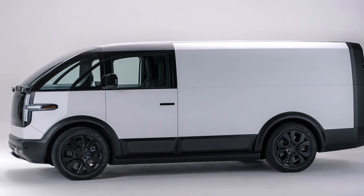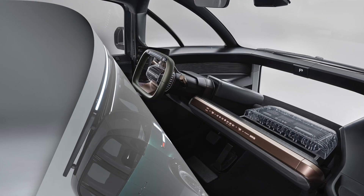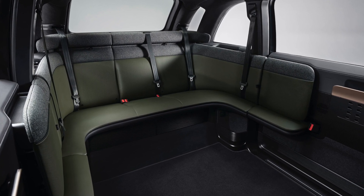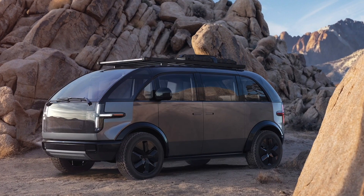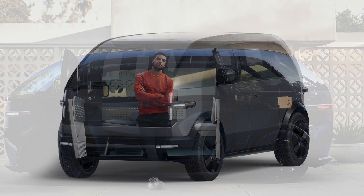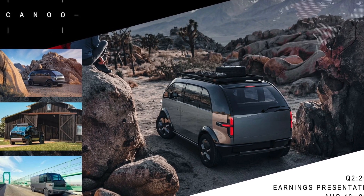The Canoo Van also faces some challenges and limitations, such as competition, regulation, and customer acceptance. It competes with established EVs like the Tesla Model X, the Rivian R1S, the Ford Mustang Mach-E, and the Volkswagen ID.4, which offer similar or better performance, range, and features, with more established brands and customer loyalty. The van must also comply with various regulations and standards across different markets, including safety, emissions, and homologation requirements. Additionally, it must overcome customer adoption barriers such as lack of charging infrastructure, high upfront cost, range anxiety, and unfamiliar design, requiring more education and promotion from the company.